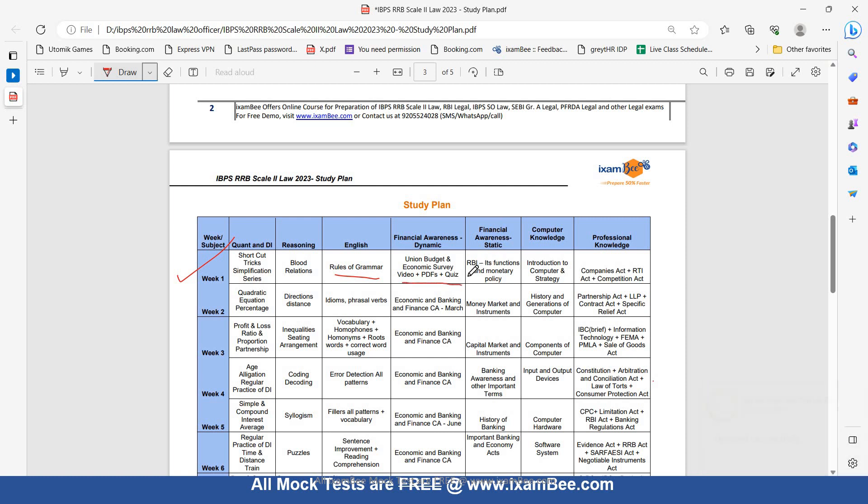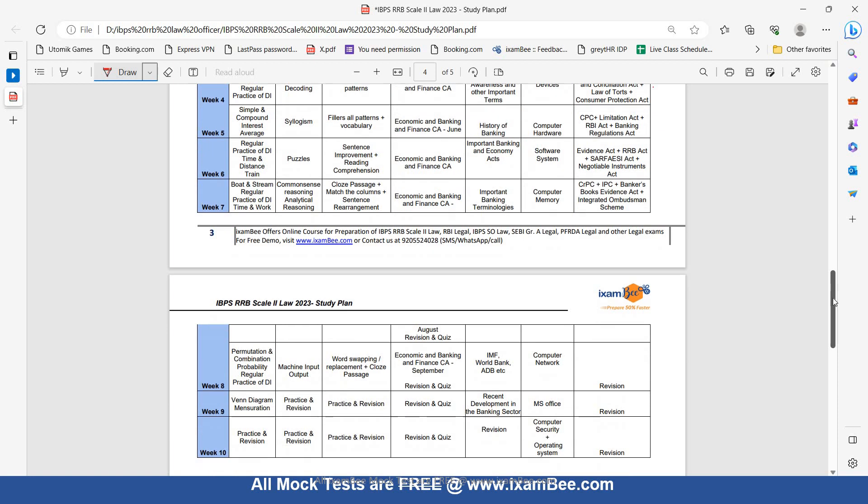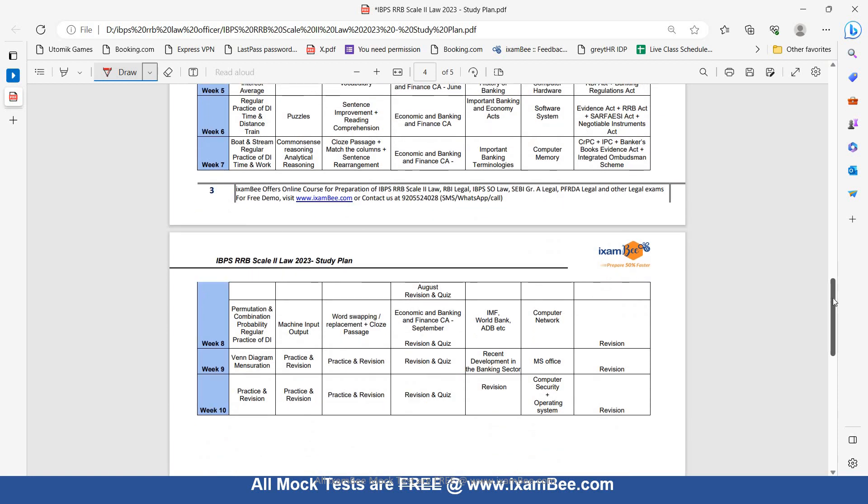In the static portion, know about RBI, its functions, and monetary policy. For Computer Knowledge, cover introduction to computers and computer strategy. In Professional Knowledge, cover the Companies Act, RTI Act, and Competition Act. You can follow this study plan, paste it on your table, and follow it religiously to complete the syllabus and prepare for this exam.